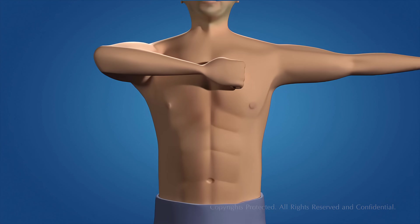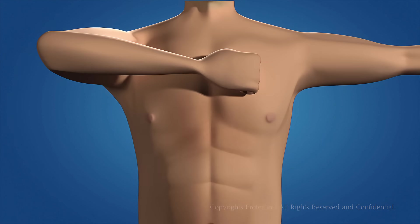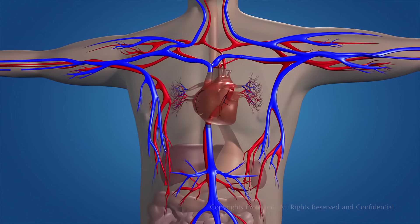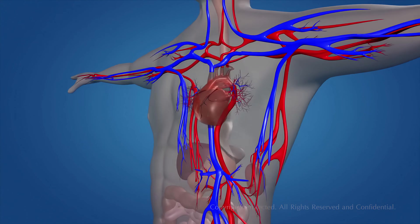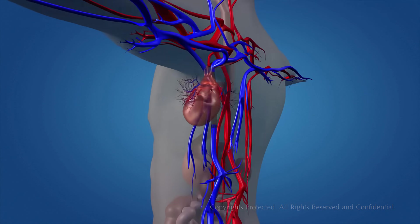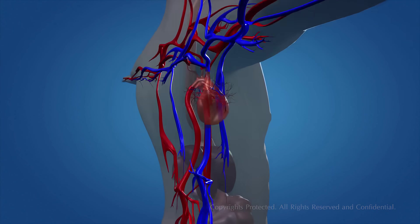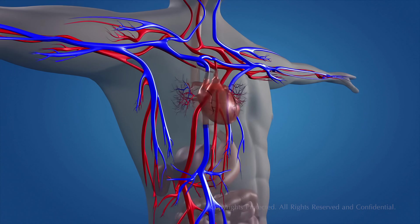Every day, your heart beats about 100,000 times, sending 2,000 gallons of blood surging through your body. Although it's no bigger than your fist, your heart has the mighty job of keeping the blood flowing through 60,000 miles of blood vessels that feed your organs and tissues.